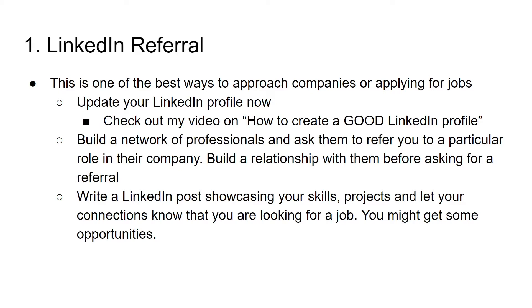It doesn't make sense to reach out to professionals if your LinkedIn profile is not updated. That's why if it is not updated, please update your LinkedIn profile now. The second step is to build a network of professionals and ask them to refer you to a particular role in the company they are working for. But before asking, please build your relationship with them, build your rapport, ask a few questions — what type of projects they are working on, what are their interests — and showcase your skill set.